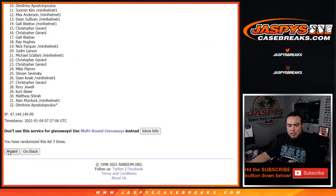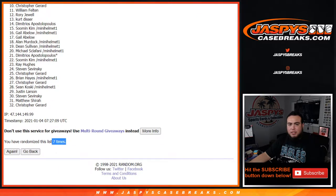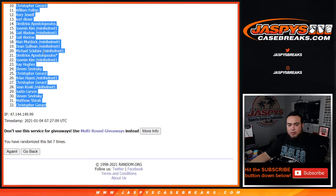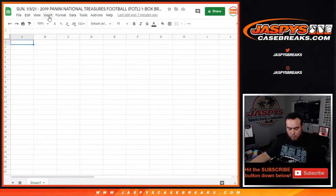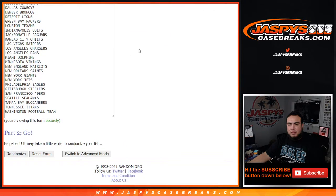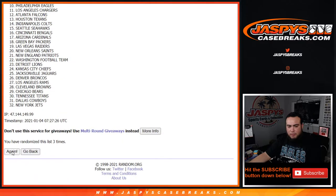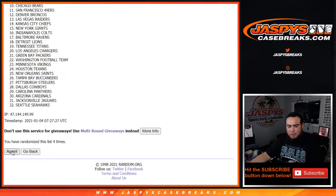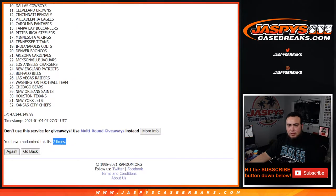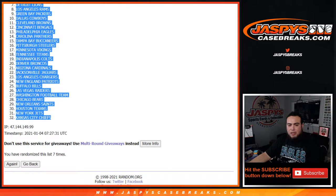Seven times — two and a five. Demetrius at the top down to Christopher. Seven times teams randomized — five and a lot — from Falcons down to the Kansas City Chiefs.